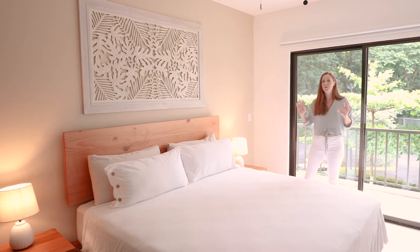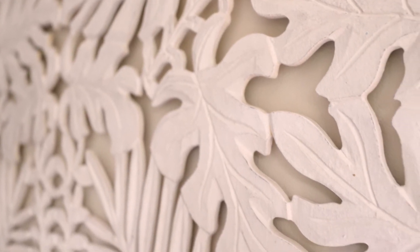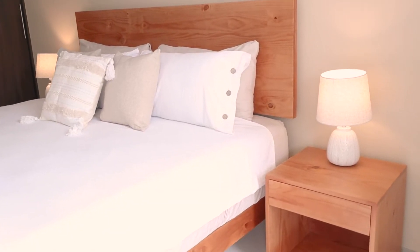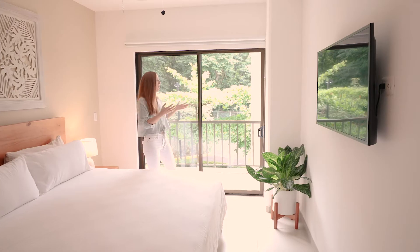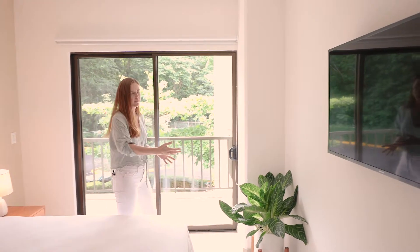This is the first master. We went very simple and minimal. We have the Indonesian Balinese inspired wood carving, custom wood bed frame, wood bedside tables, and a couple of decorative lamps. It's all about the views here, all about the green outside, and we brought a little of that green back in.